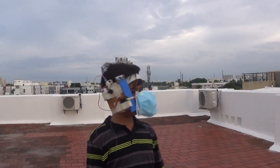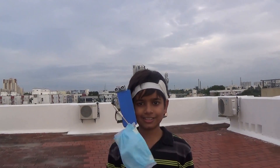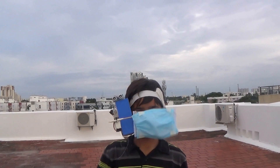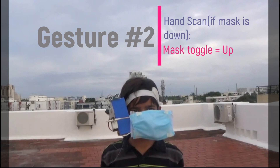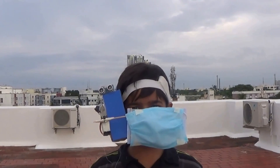Now let me show you this short demo so you can find out how it works. It's such a beautiful day and nobody's around — I think I can take my mask off. Or maybe not. But wait, I want to eat, let's bring it back down.